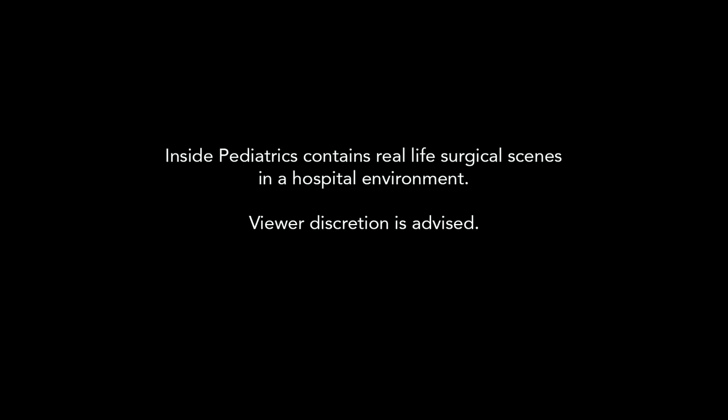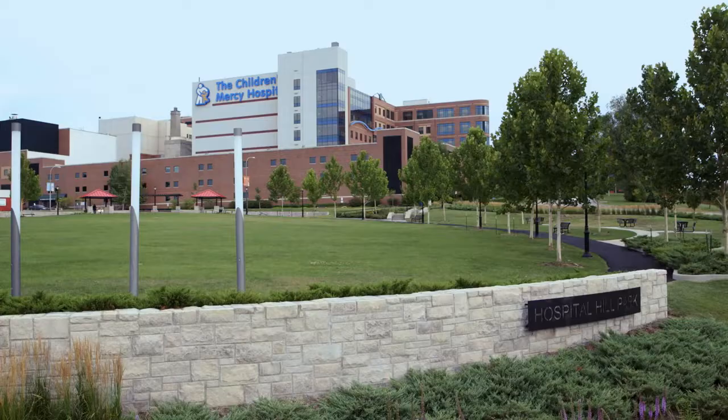Inside Pediatrics contains real-life surgical scenes in a hospital environment. Viewer discretion is advised.